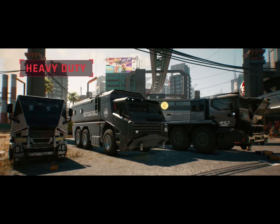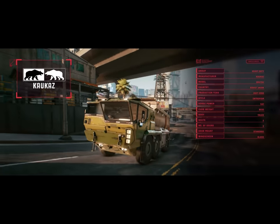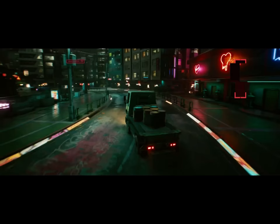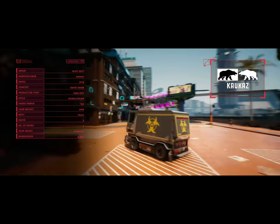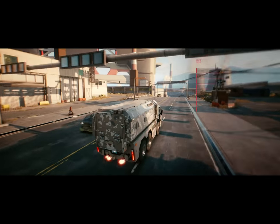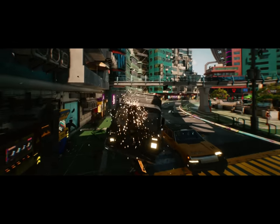Masterful engineering and practical design — trucks and tanks for when you need power and brute force. Hell of a machine. Meet Beast, my pride and joy. And these monsters are literally unstoppable.